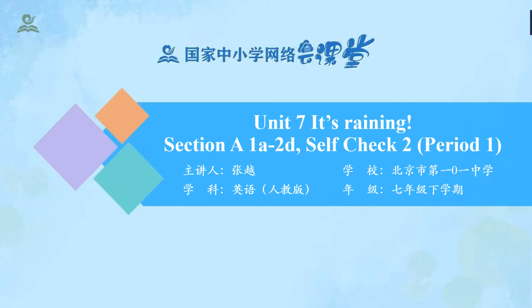Hello everyone. Welcome to my class. This week, we are going to learn Unit 7, 'It's Raining.' Today, we are going to focus on Section A, 1A to 2D, and Self-Check 2.